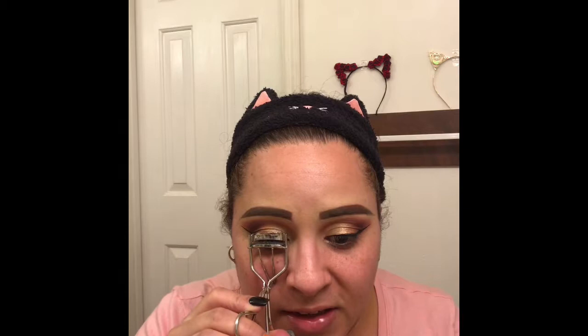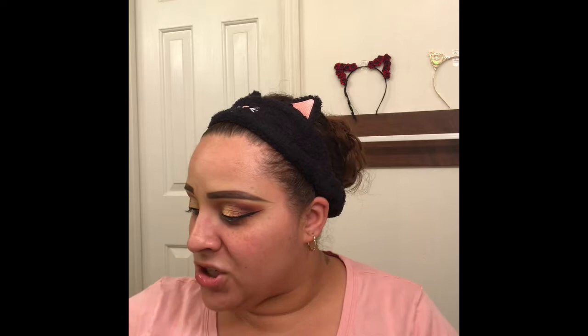My eyeliner is on. Now I'm curling my lashes and applying my fake lashes — these are the Huda Beauty Coco Joe number four lashes. While my lash glue is drying I'm using my Il Maquillage mascara. I've been liking this mascara a lot lately — I love the wand because it's so short and gets right in there without getting everywhere.